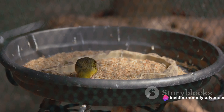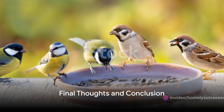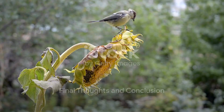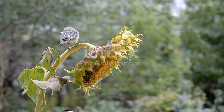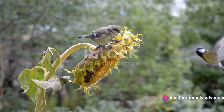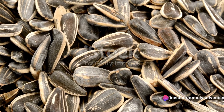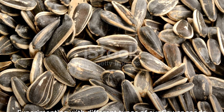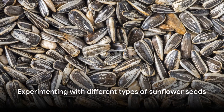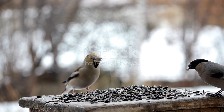Thanks for tuning in and keep those feeders filled for our feathered friends. Who knew that the world of sunflower seeds was so complex? We've journeyed through the sunflower seed spectrum and discovered that birds have a certain fondness for black oil sunflower seeds — it's fascinating to see how their high oil content and thin shells make them a favorite. But don't let this stop you from experimenting with other types.